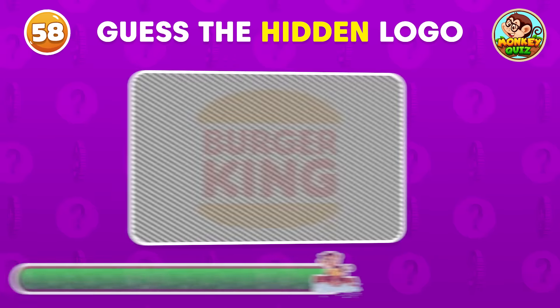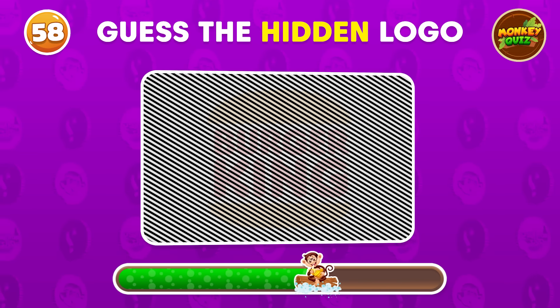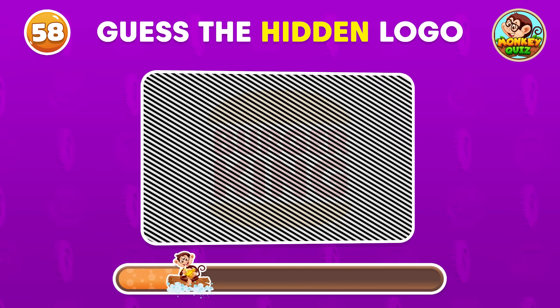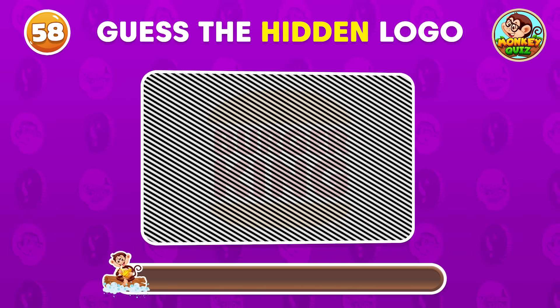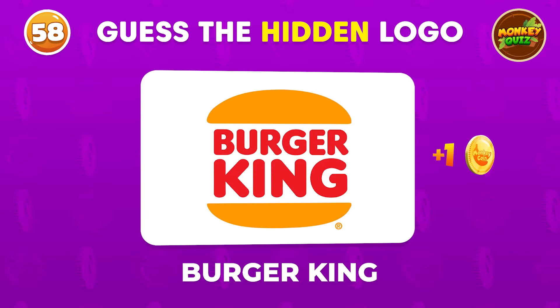Can you guess the hidden logo? The hidden logo is Burger King!